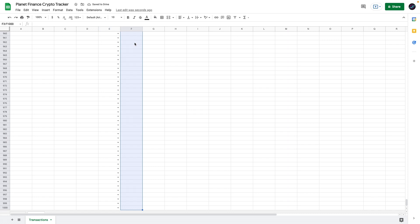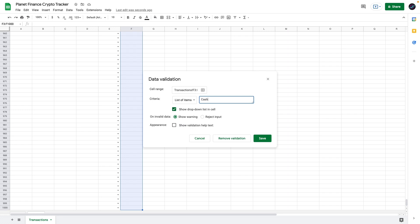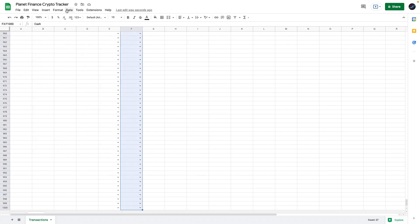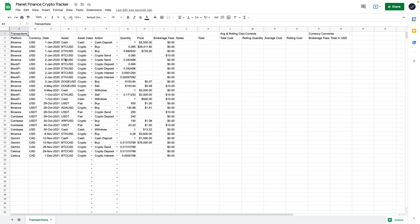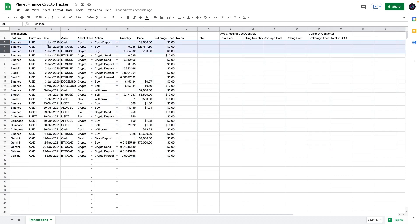We're going to do the same for the Action column — select all the rows, go to Data > Data Validation, List of Items, and enter the following options. Again, we get a dropdown of all the options we just entered. Now I'm going to enter the transactions that I showed in the demo so that we get results when working with the formulas. Feel free to enter these transactions just like I entered them if you want to see the same results, or you could enter just a few transactions at the beginning to get at least some numbers.